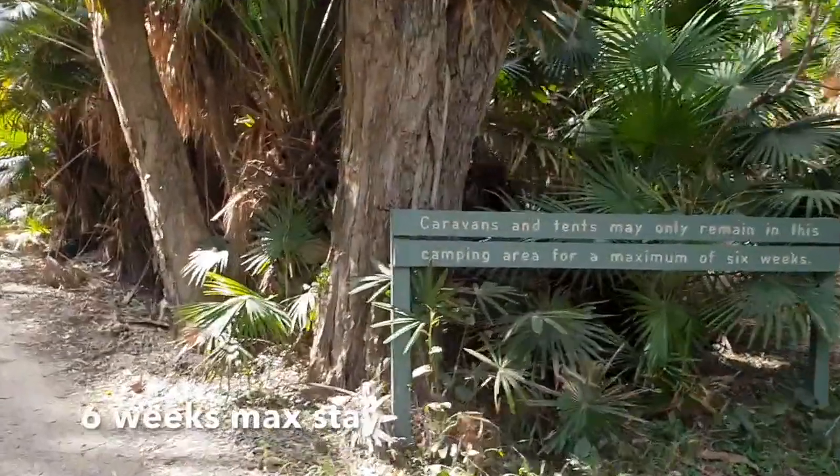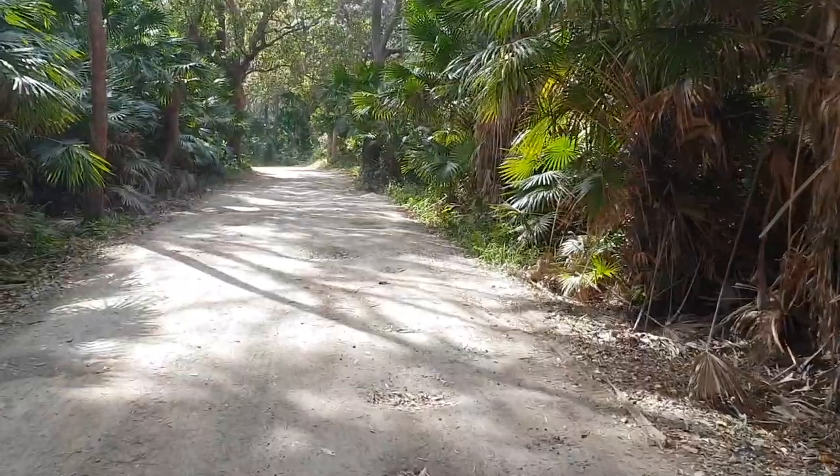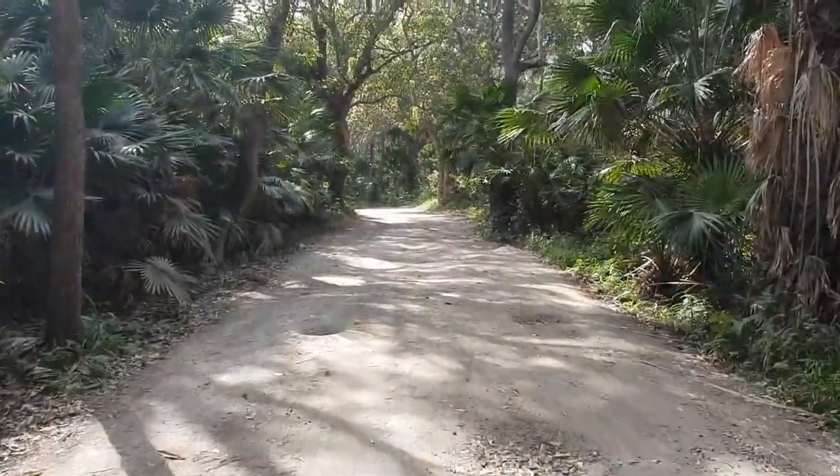Six weeks maximum stay for caravans and tents. There's this beautiful forest area as you come in.